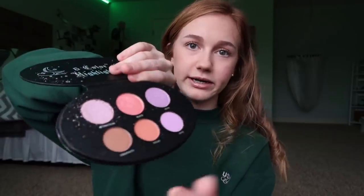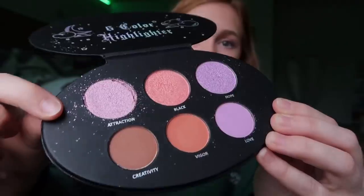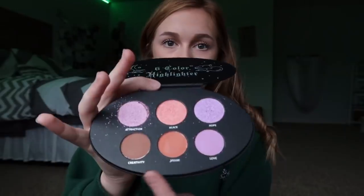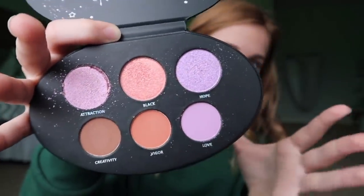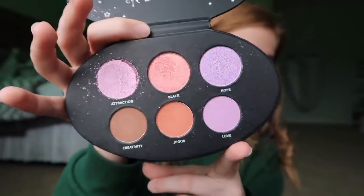So this is their six-color highlighter palette. I opened it and one shade was broken, but I can still use it. It throws me off because it's called a six-color highlighter palette, but some of the shades down here are not highlighters at all — they're like blushes or bronzers. The highlighters up here are just a little dark for me, but they are really pretty. The ones down here you can just use as eyeshadows; it doesn't really matter what you use them for.